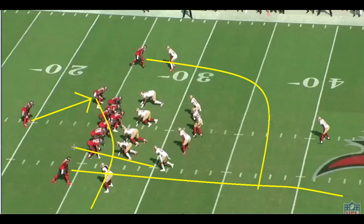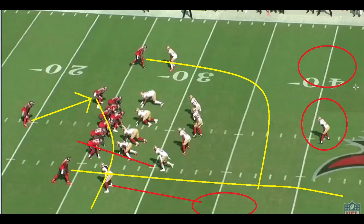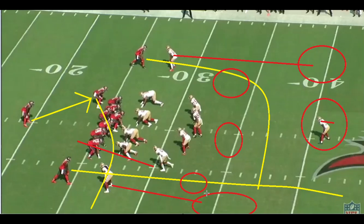We're going to come with a zone blitz on this play — specifically a fire zone blitz. We'll bring Jaquiski Tartt on a blitz and give a look like man coverage, but it will actually be a fire zone. Richard Sherman is going to bail out into a deep third. On the back end it plays like cover three, but underneath you end up with three underneath zones as opposed to four.